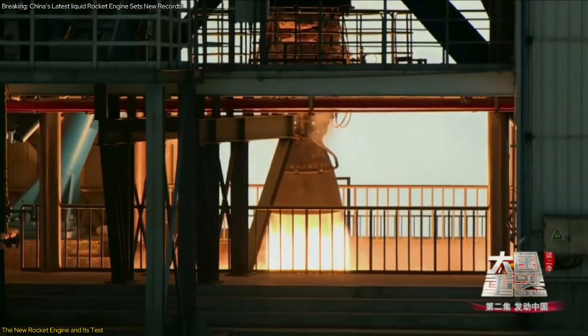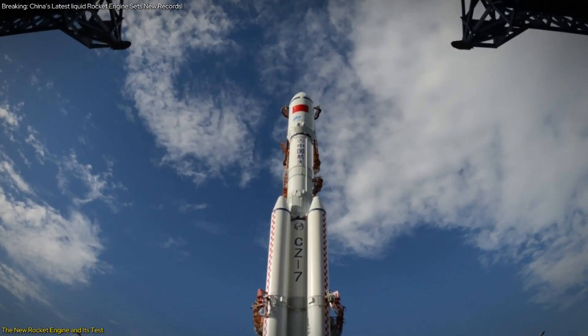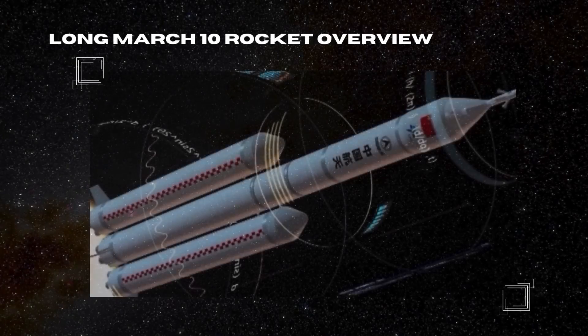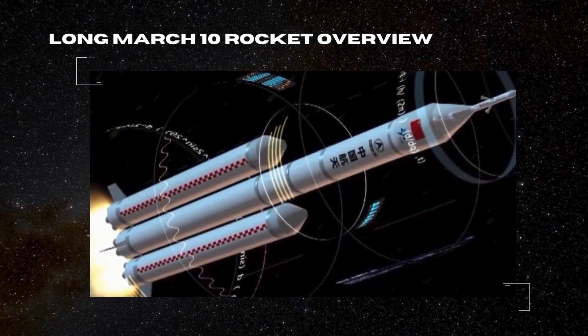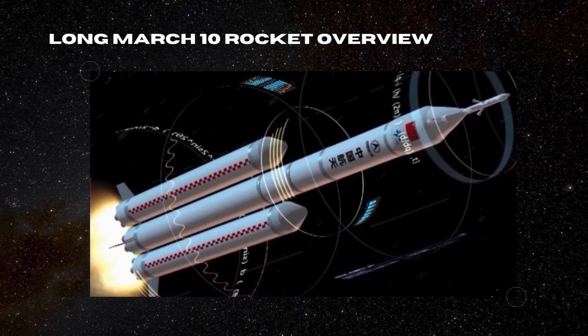Having established the significance of the new rocket engine and its testing, let's now explore the rocket itself — its specifications, capabilities, and the role it will play in China's lunar exploration ambitions.